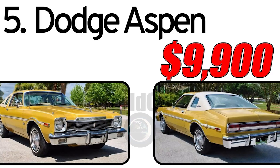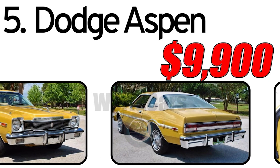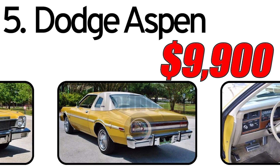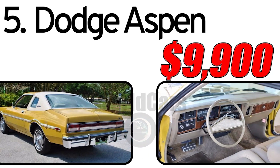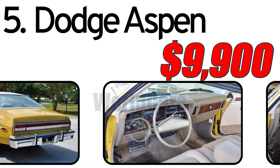Number 5: Dodge Aspen 1976. Creation history: The Dodge Aspen, introduced in 1976, was part of Chrysler Corporation's lineup during a period marked by changes in consumer preferences and tightening emission regulations. As a compact car, the Aspen aimed to provide fuel efficiency and practicality without compromising style.